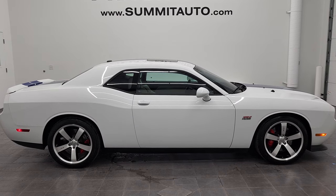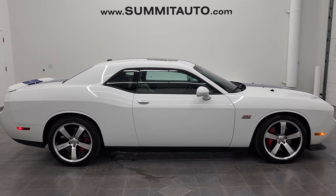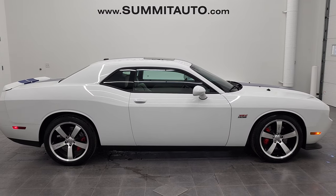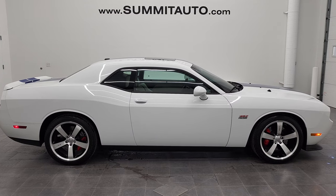Thanks for checking out the video. Remember to like, subscribe, and share. If you want to see more pictures of this car or any of our other 450 new and used cars, trucks, SUVs, minivans, Wranglers, Challengers, Chargers, Mustangs, Camaros, or Corvettes — you name it, we've got it. Go to www.summitauto.com for full pictures and descriptions of every single vehicle from two locations.